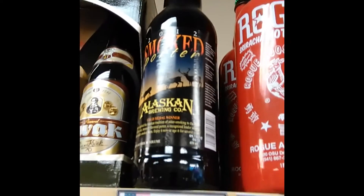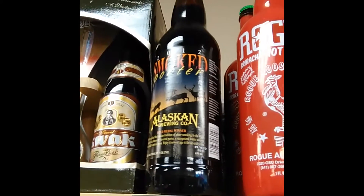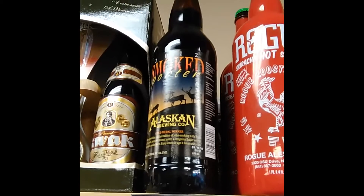A bit of a treat for you all — we keep forgetting to order this, but it's the Laskin Brewing Smoked Porter, and it's one of the world's best smoked beers.